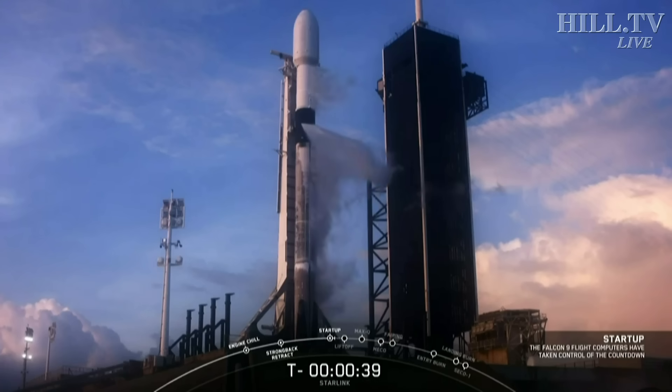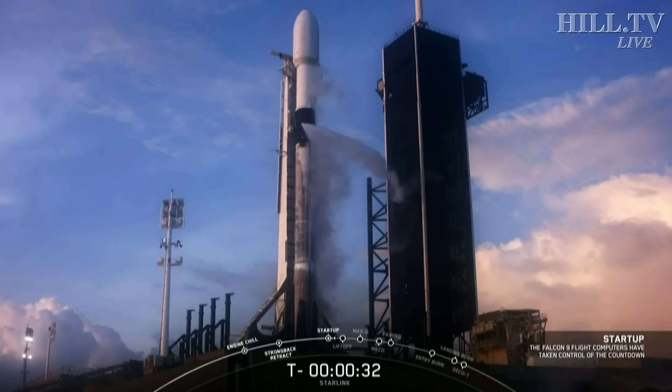Falcon 9 teams ready to go, vehicle ready to go, weather and range ready to support. Why don't we listen in to these final 30 seconds of terminal count.